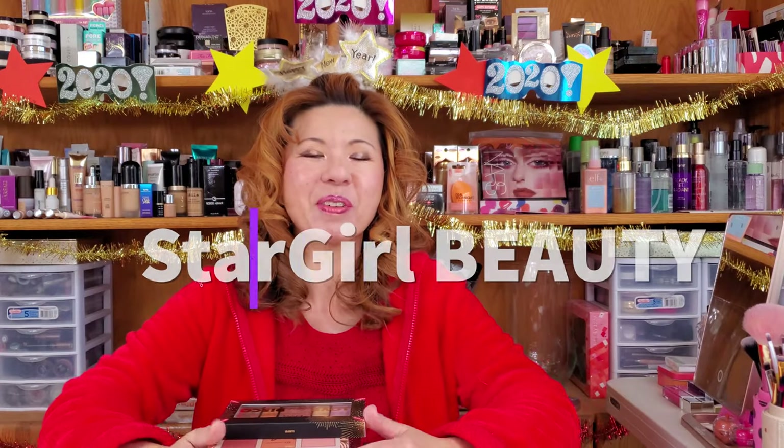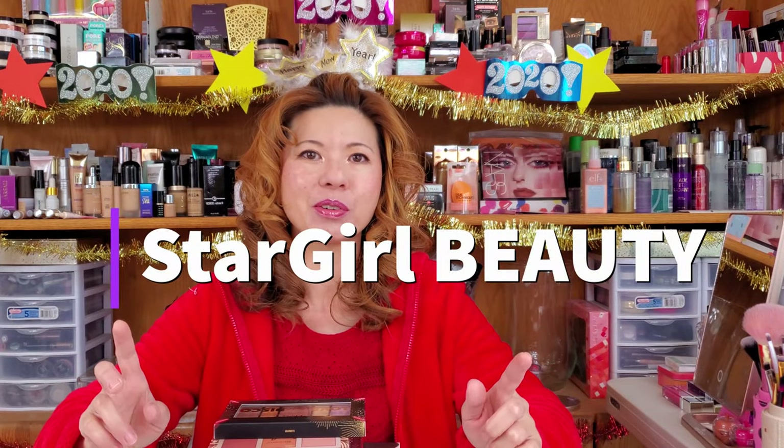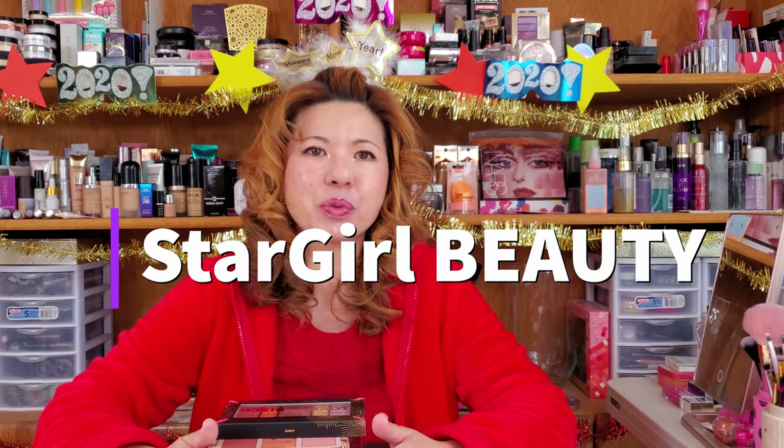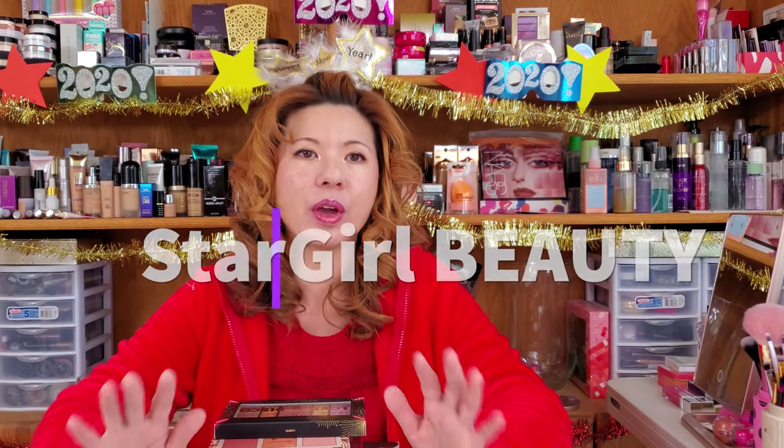Happy New Year everybody! Welcome back to Stargirl Beauty Channel 2020. Today is New Year's Day of 2020. I just want to come over here and wish you guys all a very happy and prosperous New Year of 2020.